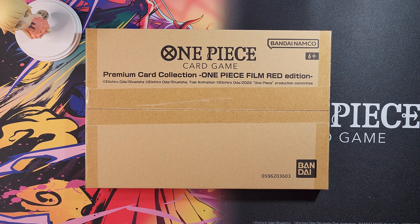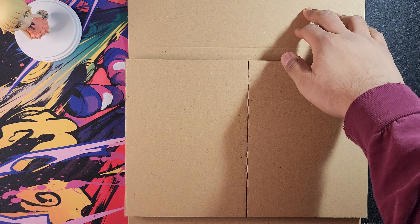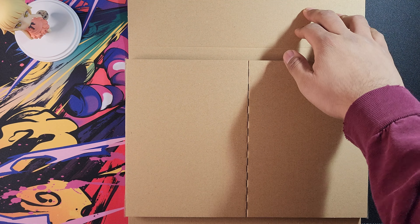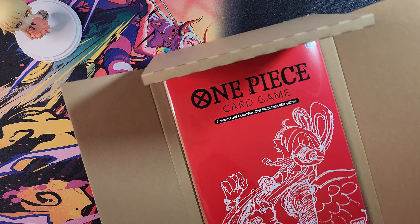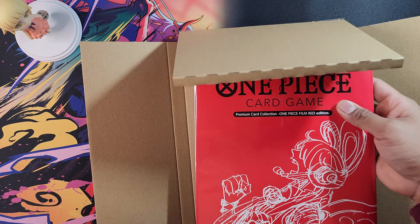Hopefully I don't cut anything. So let's see what's inside this beautiful box. Oh my God, that is beautiful! We have Uta as the cover — just beautiful. Bandai Namco, One Piece Card Game, Premium Card Collection, One Piece Film Red Edition.